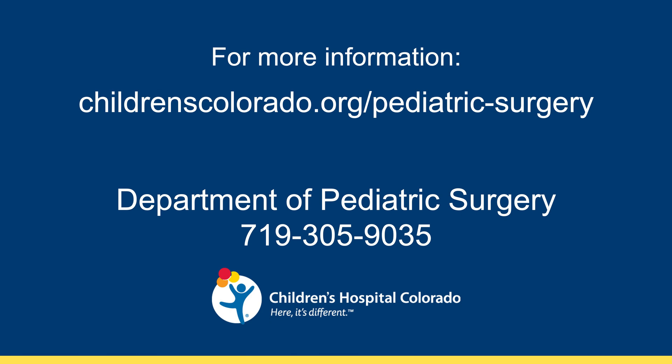We are excited to report that the problem of severe pain after Nuss repair can now be addressed with erector spinae plane analgesia, typically with very good success. This has been Dr. Dave Bliss at Children's Hospital Colorado in Colorado Springs. For more information, please give us a call or visit the link on the screen.